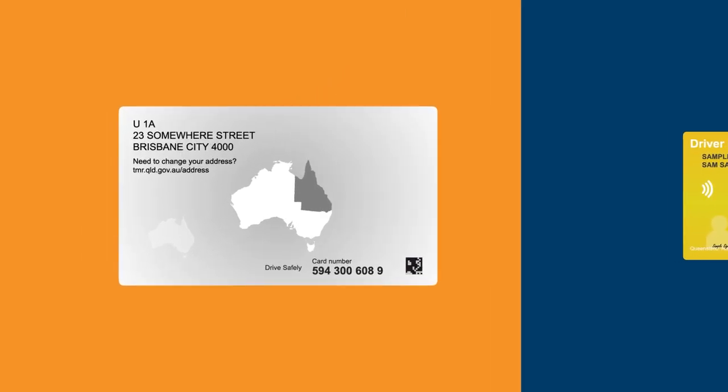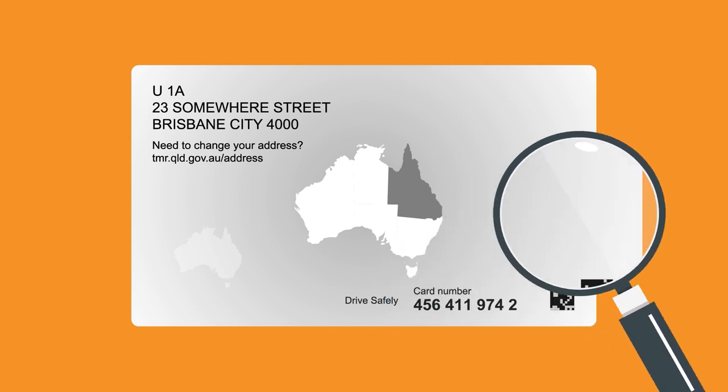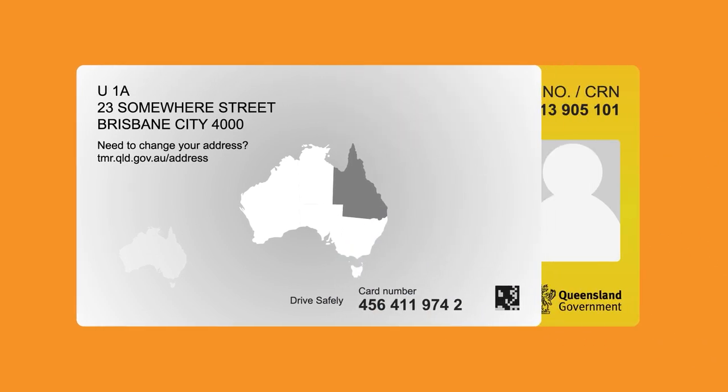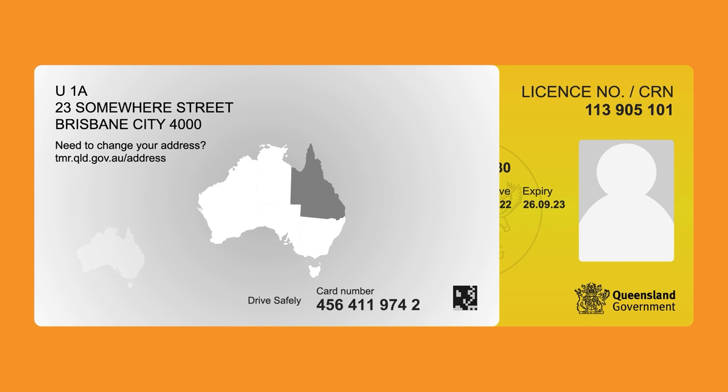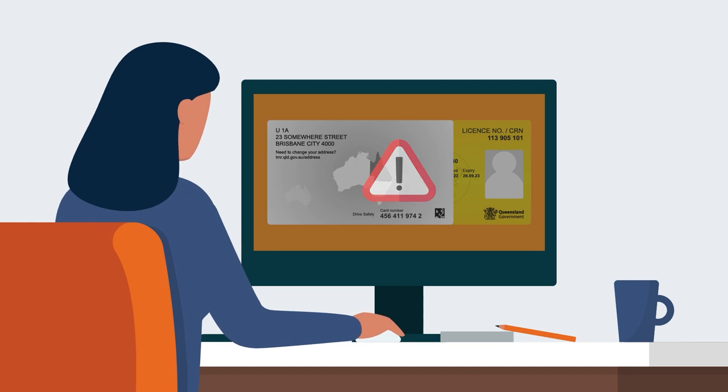Unlike the customer reference number, the card number changes each time you are issued a new card. This means that you will only need to get a new card issued when both your customer reference number and card number have been compromised, making it quicker and easier for you to protect your identity.